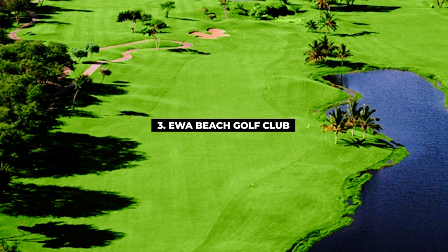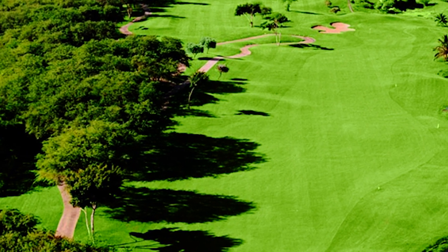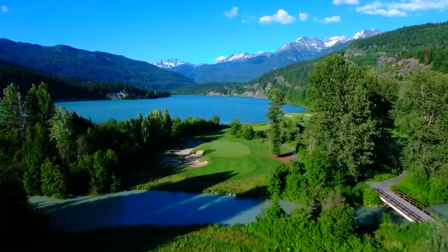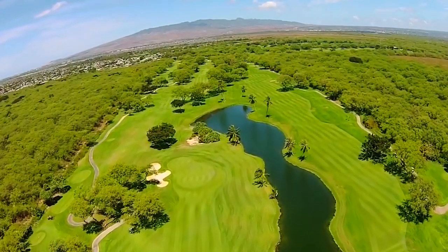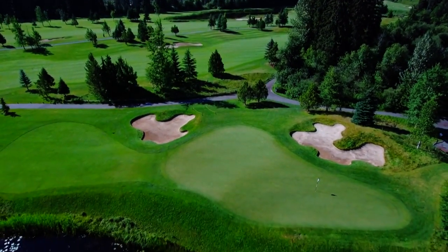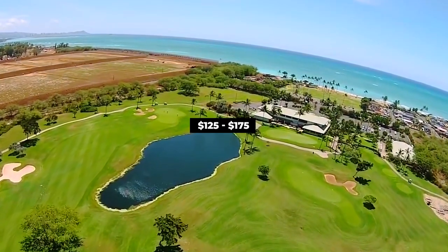Next on our list, number 3, Ewa Beach Golf Club. Ewa Beach Golf Club is situated on the island of Oahu. This award-winning course designed by Robin Nelson was opened in 1992. Ewa Beach was the first course in Hawaii to top seashore paspalum grass on the greens. The 6,711-yard par 72 course is genuinely challenging for all level players. The course consists of 18 holes and each hole is unique and quirky. Green fees range from $125 to $175.